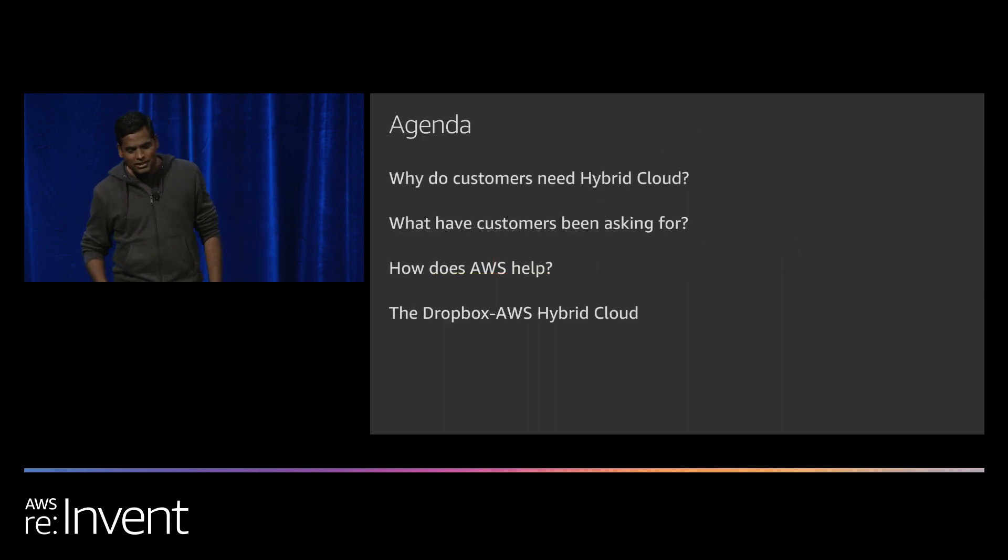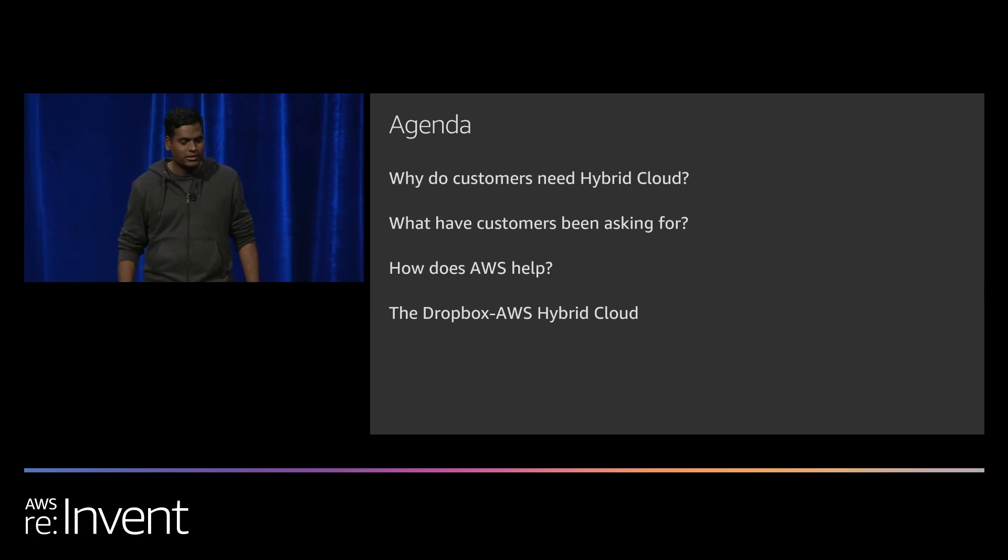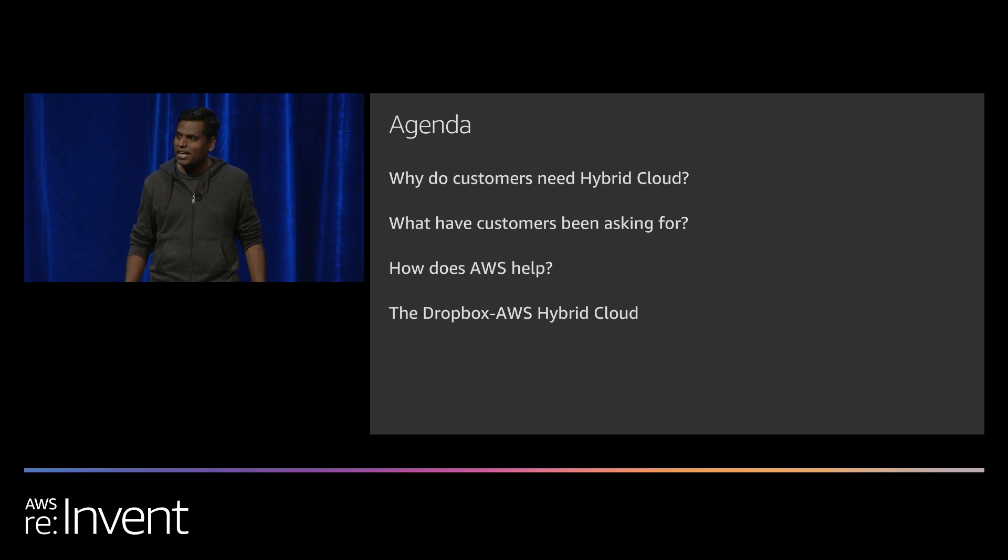As far as this presentation is concerned, I'm going to start by addressing a few fundamental topics: why do customers need a hybrid cloud, what are some customer needs around a hybrid cloud architecture, and how does AWS help? Then Andrew will present the Dropbox hybrid cloud story.